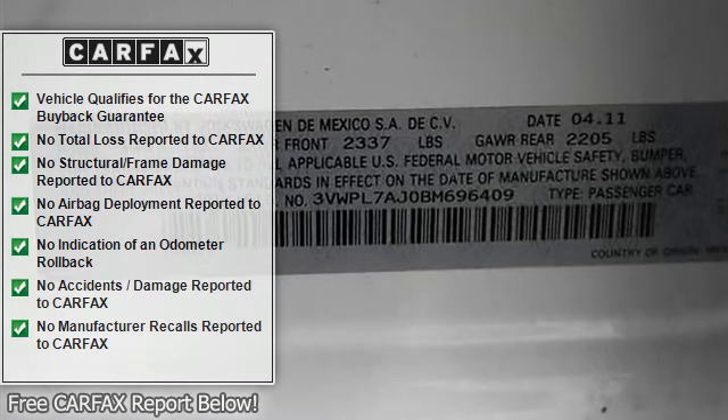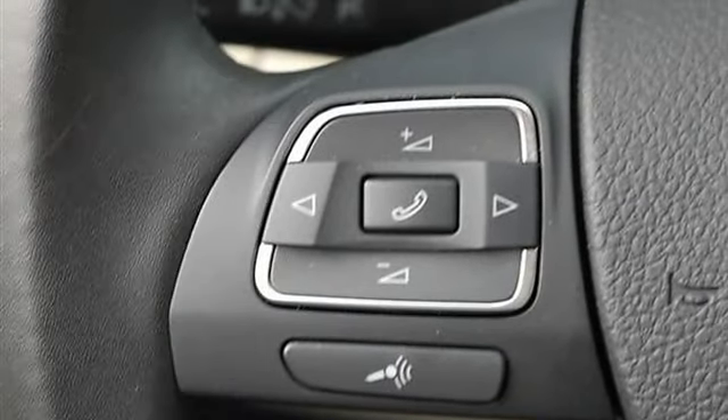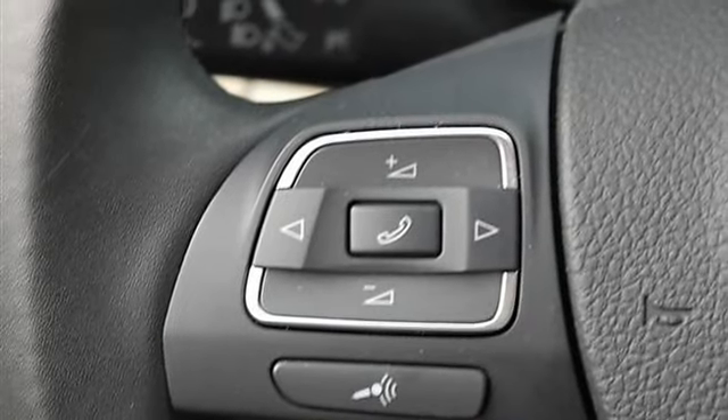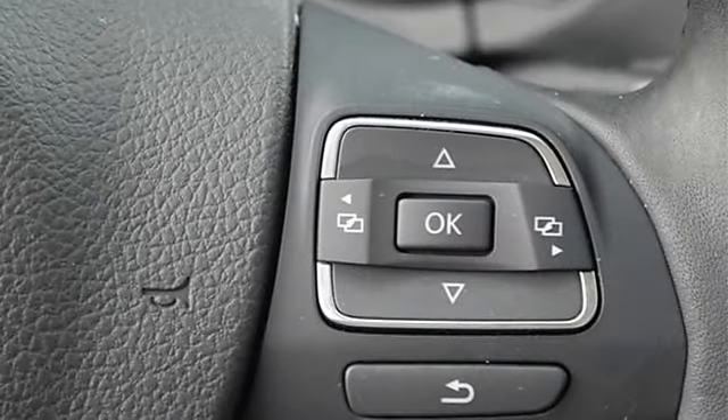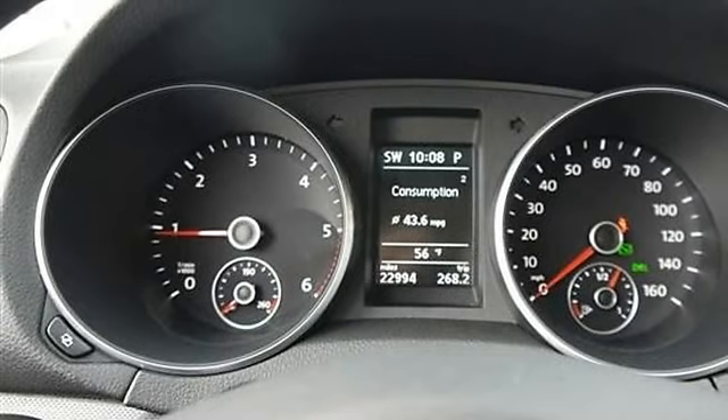Variable Speed Intermittent Wipers, AM/FM Stereo, CD Changer, CD Player, Premium Sound System, MP3 Player, Auxiliary Audio Input, Satellite Radio, Bluetooth Connection.